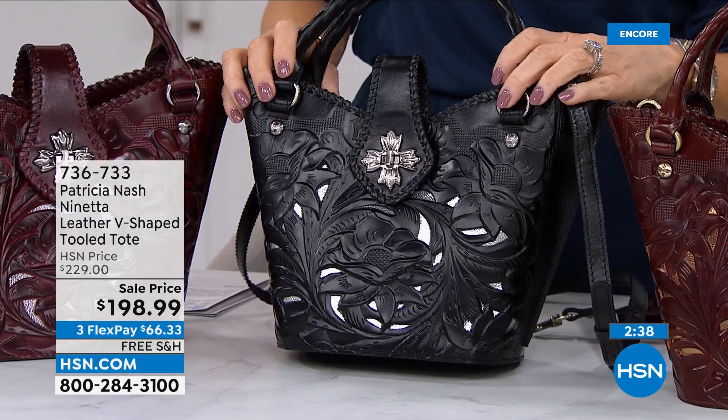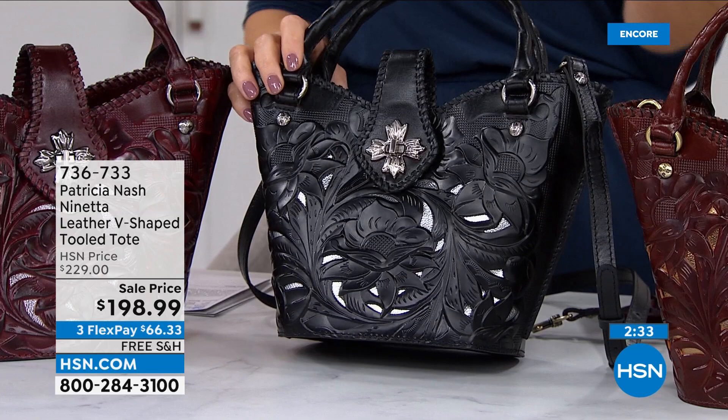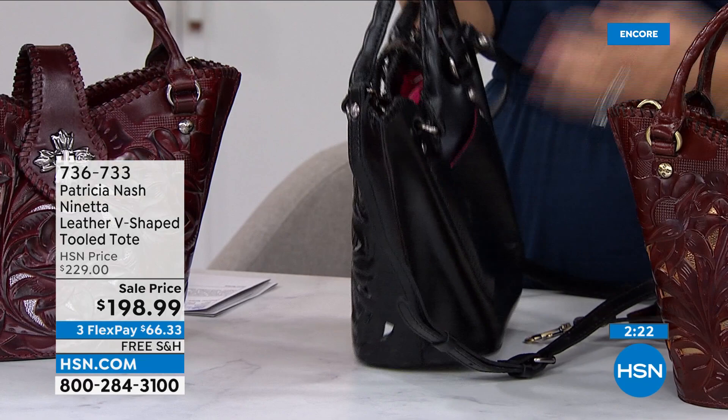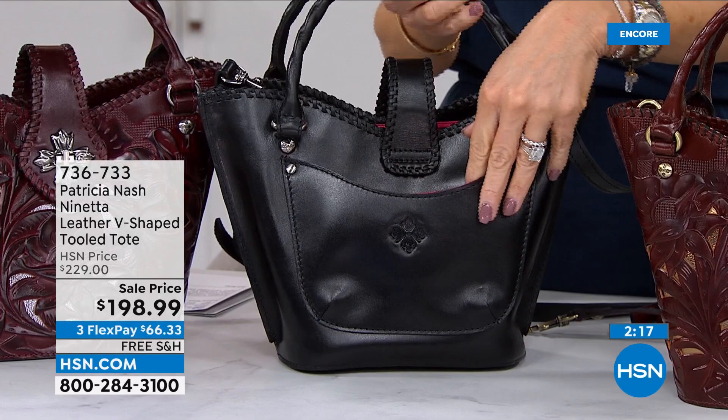Only Patricia Nash does this. I can spot a Patricia Nash bag a hundred miles away. They're just that classic. There is nobody that does what Patricia does with her brand. The whip stitching — this is a lost art. Let's be honest. You don't see this out there unless you go to an art show and somebody's hand-made a bag. That's what you're getting today. Each one of these are artisanally designed. Each one of these is unique.